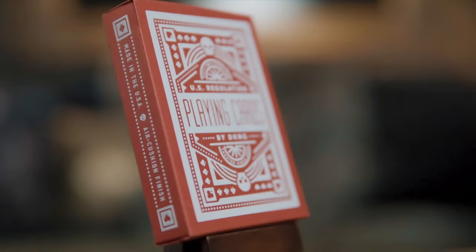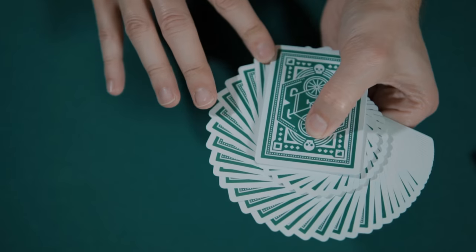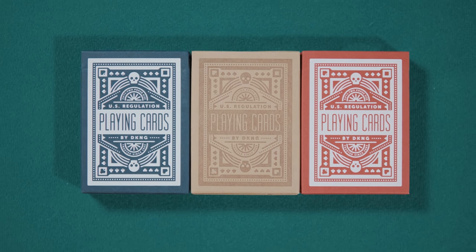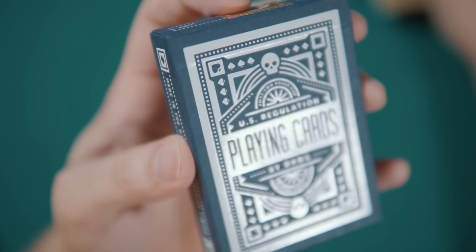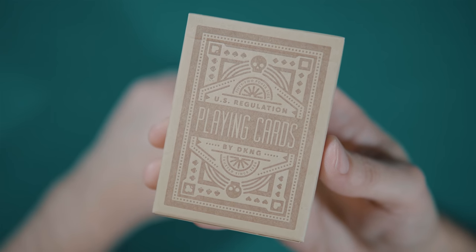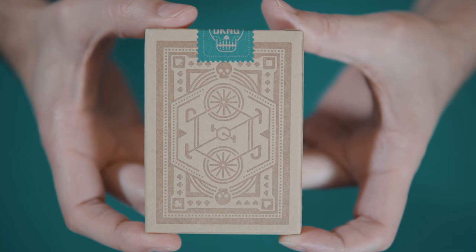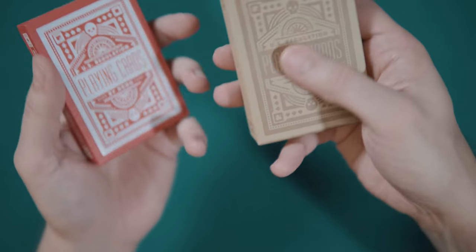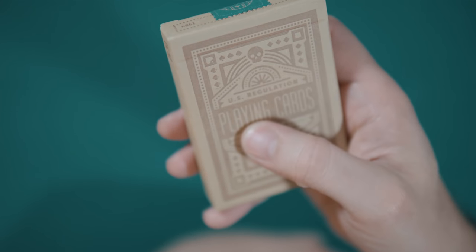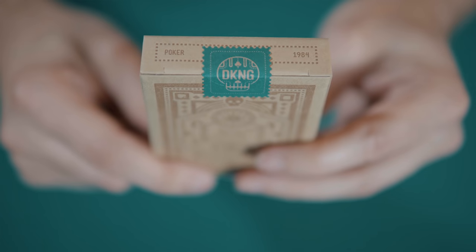Without further ado, here we go. Originally available in the standard blue and red colorways, the Wheel Deck designed by DKNG Studios is now also available in green. All three tuck boxes are letterpress printed on high quality matte cardstock and feature embossed white ink in the case of the red and blue, and debossed brown ink on recycled brown stock in the case of the green. The blue and red boxes are gold foil sealed and the green deck includes a green stamp seal.